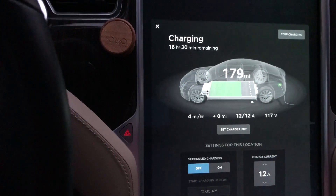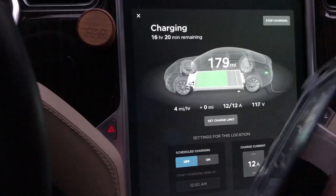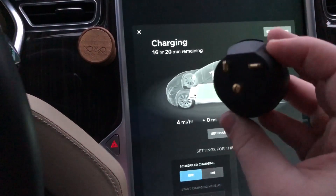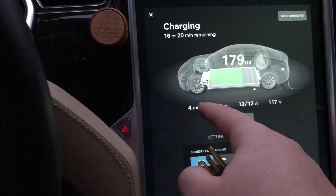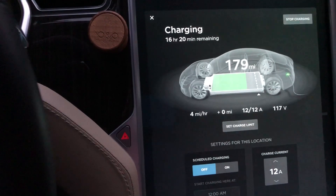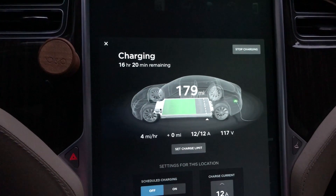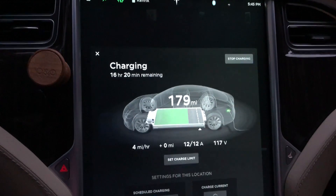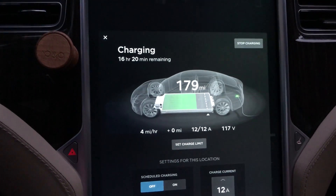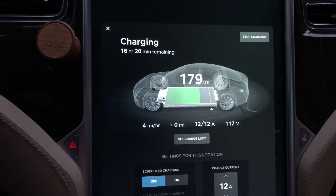So for less than $50 in materials, plus $45 for the adapter, you can get five or six miles per hour of charge. That's actually a good alternative to spending several hundred dollars — or even over a thousand dollars — to get a NEMA 14-50 installed, especially for renters or people who don't have the ability to change the location that they're charging at.